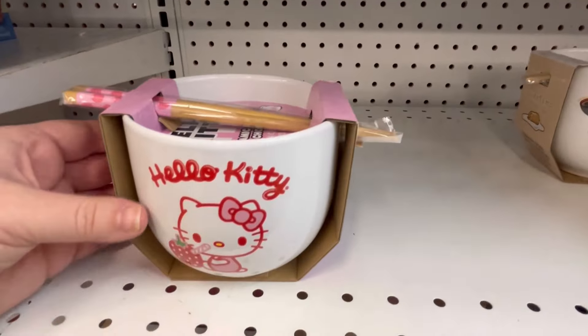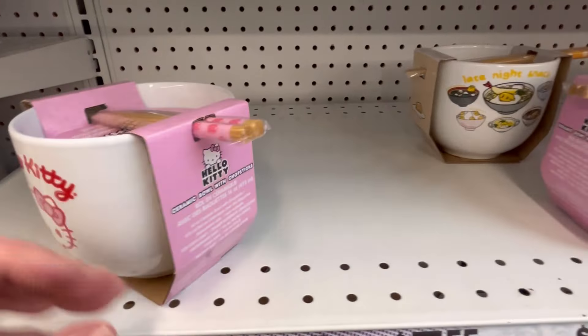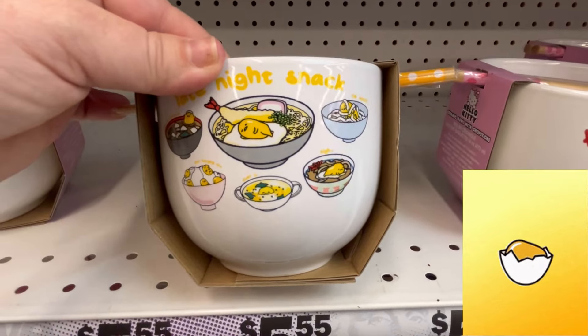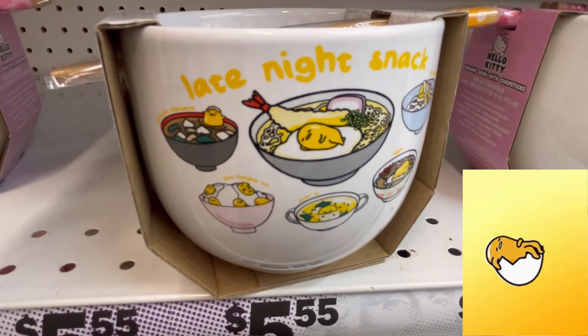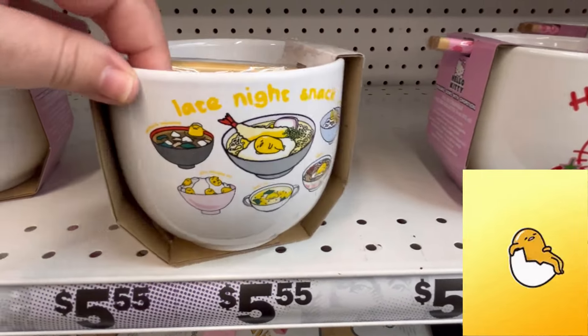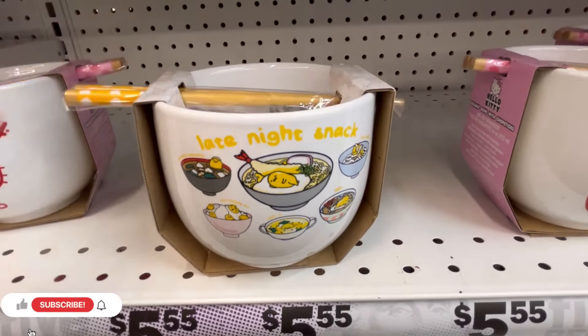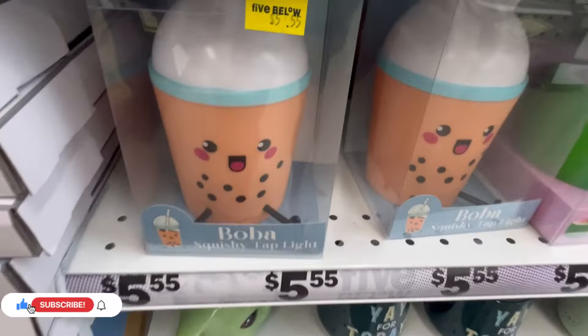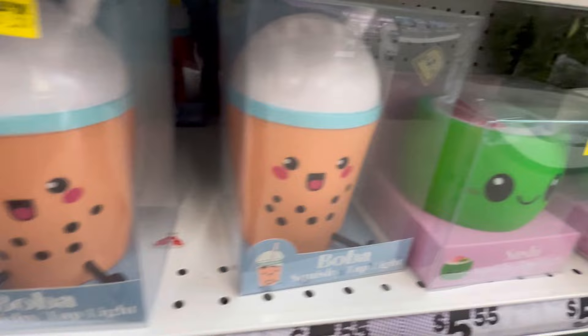We also have a Hello Kitty little ramen bowl — now these are $5.50 too. We also have Gudetama. Y'all leave me some little eggs down in the comments. He is known as the lazy egg — but how cute is he?